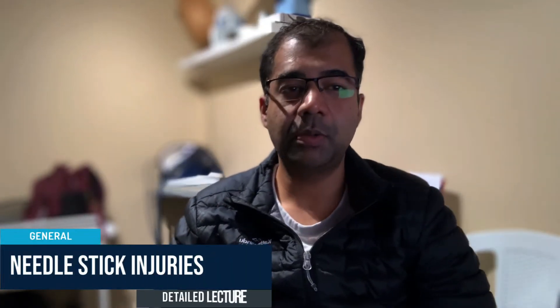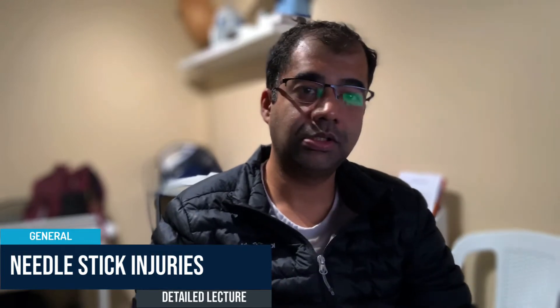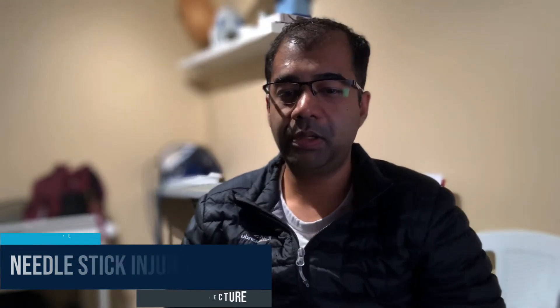We're going to be talking about needle stick injuries. Needle stick injuries are not uncommon — they happen very often in the healthcare workplace. We should be careful about handling sharps whenever we do, and we should know what to do before, during, and after a needle stick injury. Prevention is the best cure, so do everything possible to prevent needle stick injuries from happening.